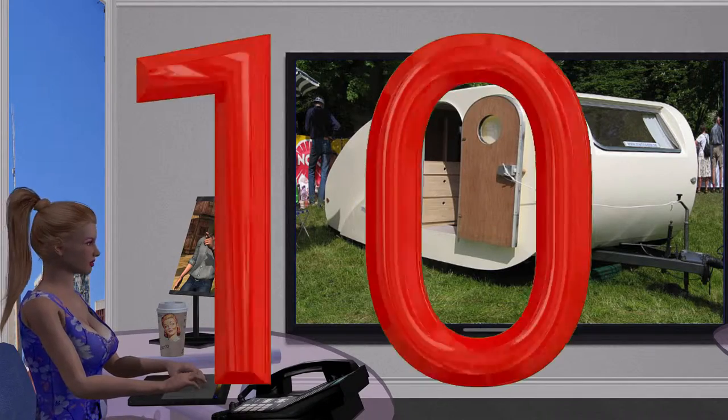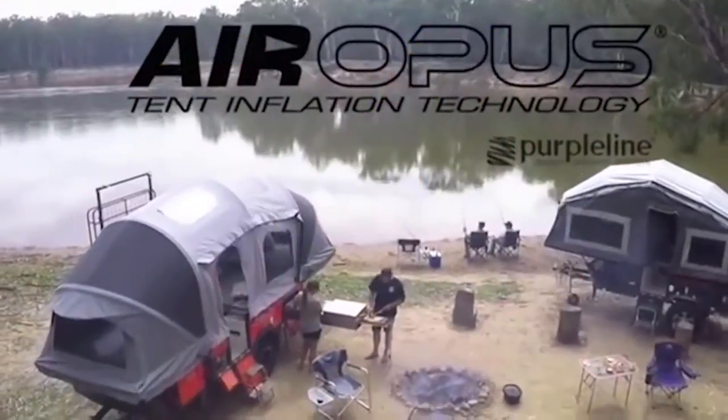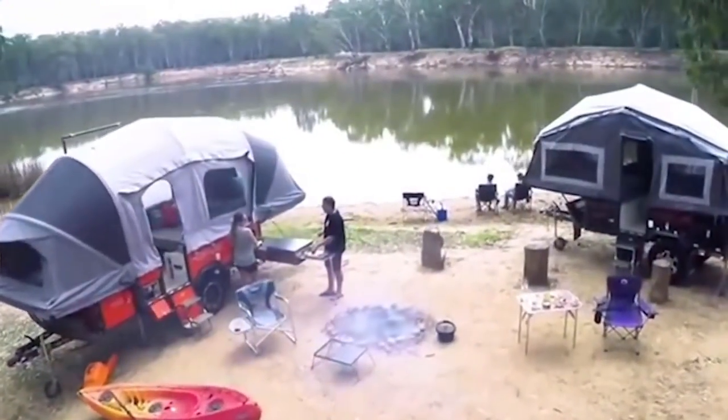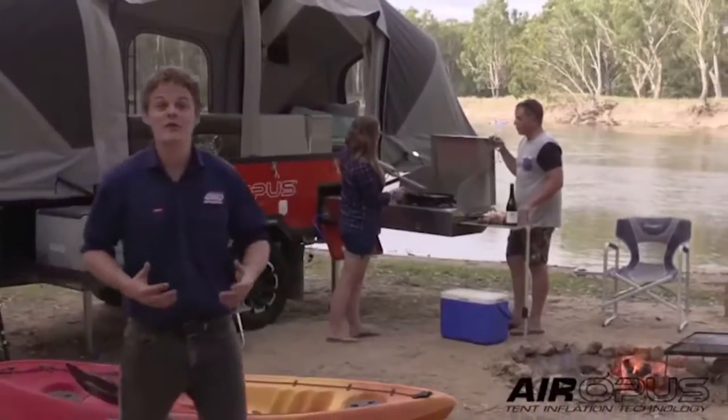They will let you go way into the wilds. There's nothing like camping, is there? It's the ultimate form of relaxation. Today we're taking camping to a whole new level with one of the most incredible inventions to hit Aussie campsites since the sleeping bag. This is the revolutionary Air Opus from Purple Line.